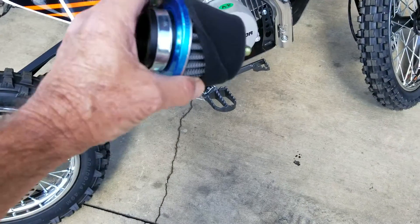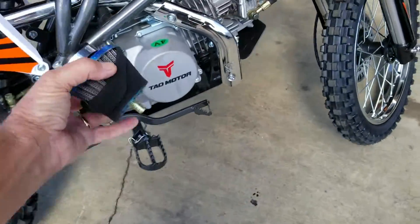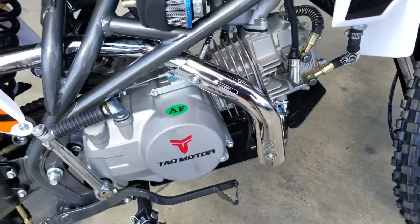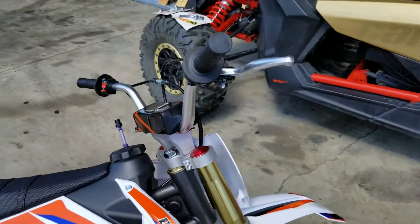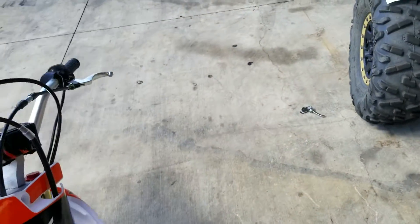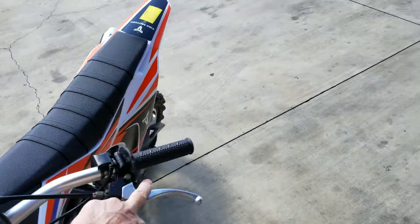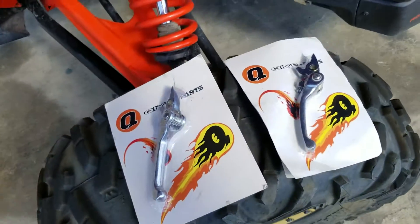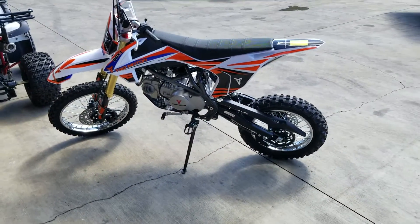A can of carb cleaner and you're blowing this sucker out in 12 seconds or less — and it fits right on there. So we give you the ASV-style levers for both sides — brake and clutch — and the racing air filter. That's what powersportsgonewild.com is all about.